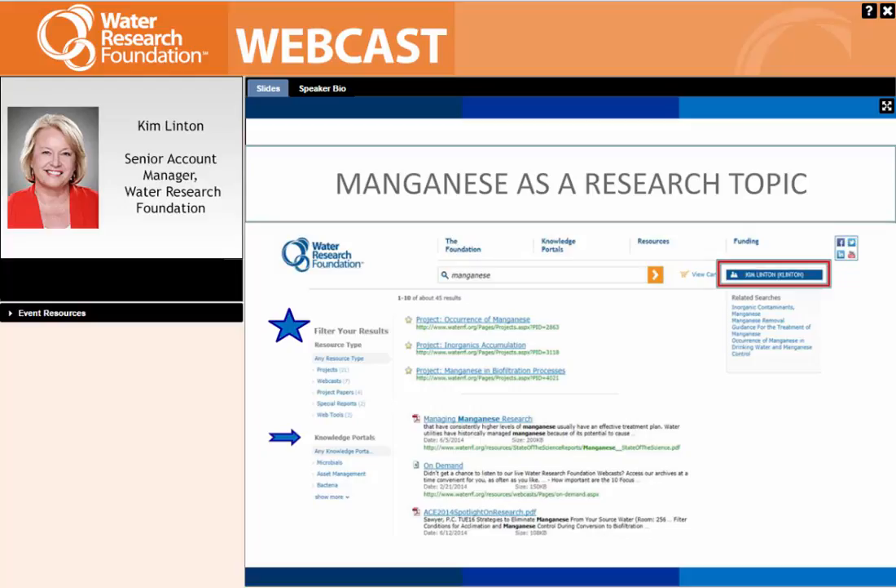I want to explain where to get this information. As you go to our website, waterrf.org, and type in something like manganese, the best way to find information is by making sure you sign in — you'll see a box on the upper right-hand side. On the left you can filter your results. If you click on projects you'll just get projects. If you click on webcasts, you'll see several webcasts on the topic, as well as project papers, reports, and knowledge portals, which are a synthesis of documents and information from ourselves and other organizations.